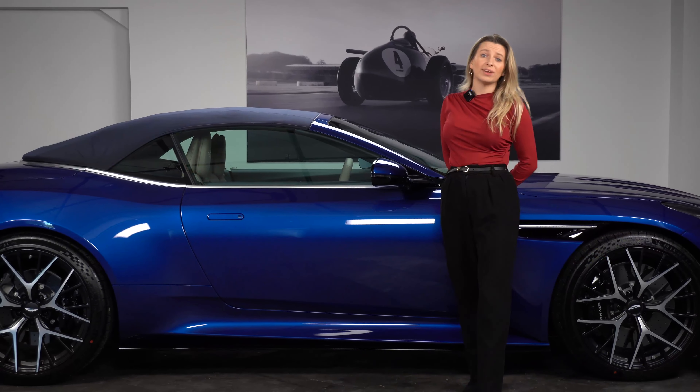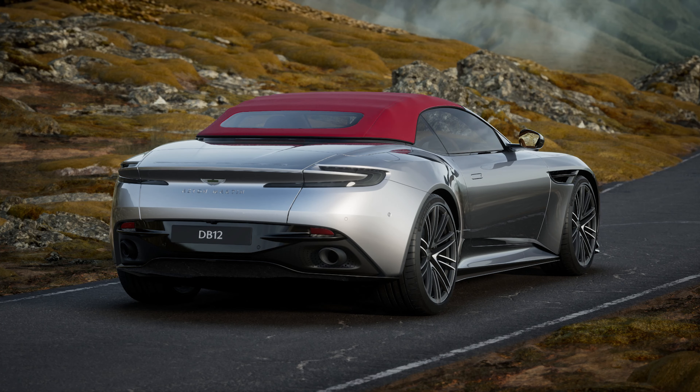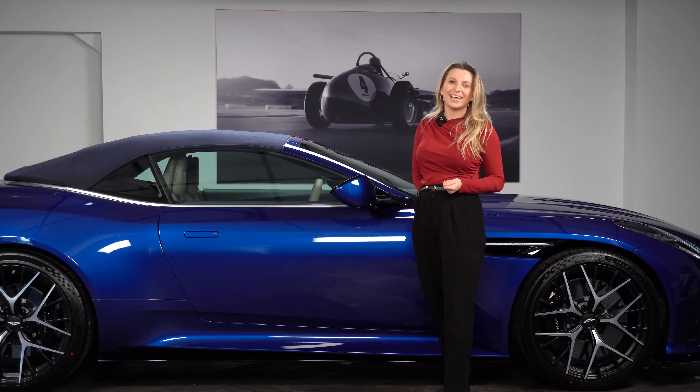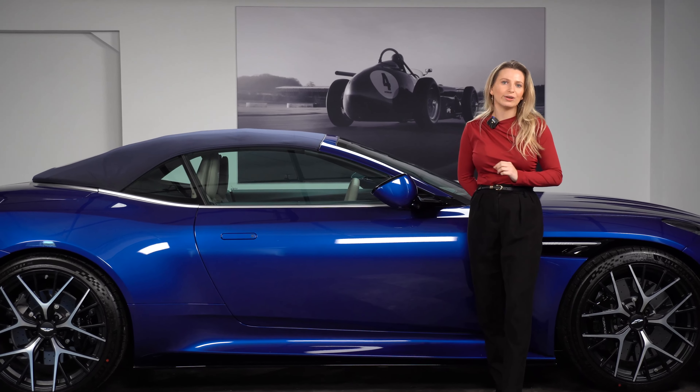The DB12 Volante is available with four different roof colors — these include black, blue, red and black, and silver. As you can see, this lovely DB12 Volante is paired with the iron blue paintwork and the blue roof. A really lovely look.